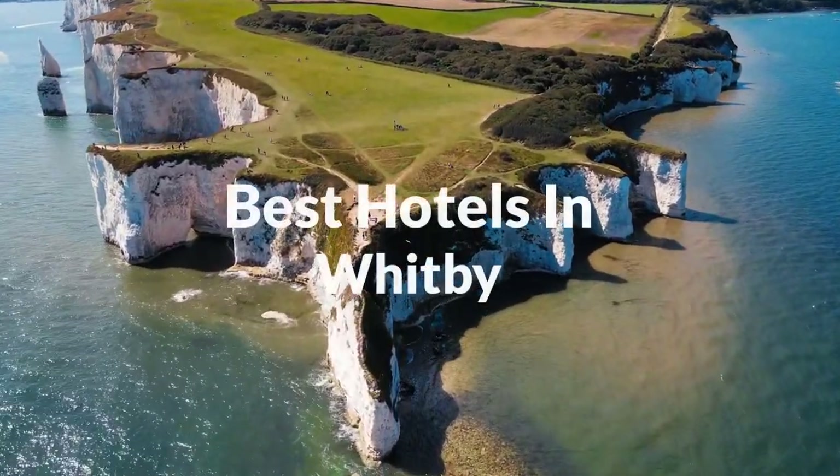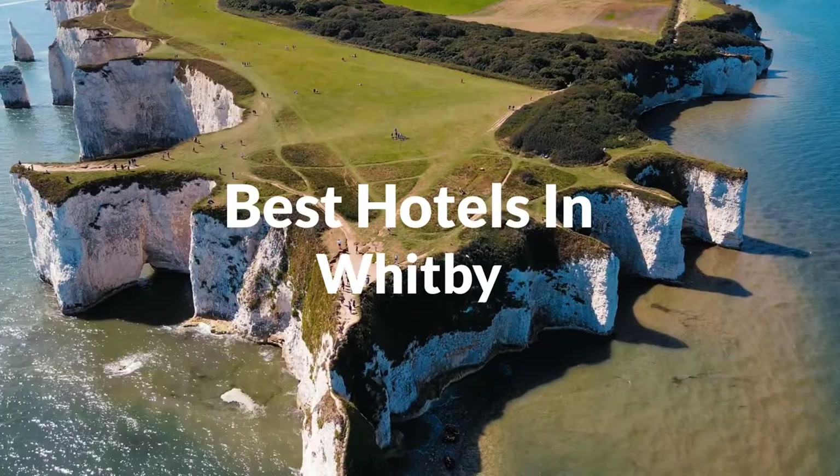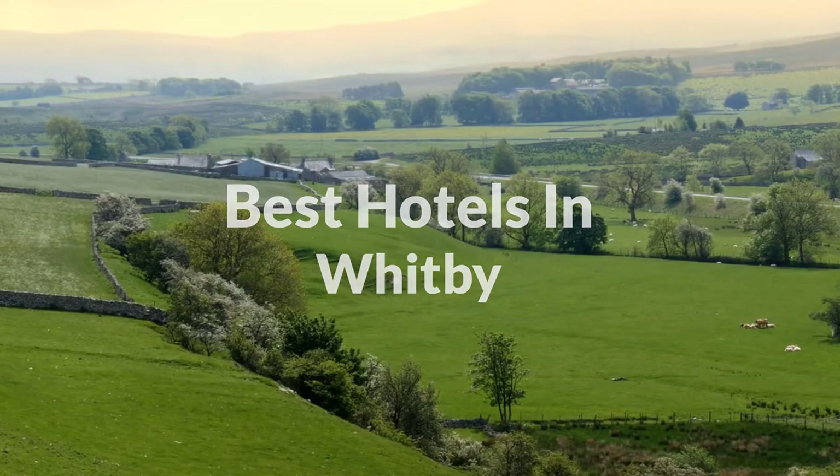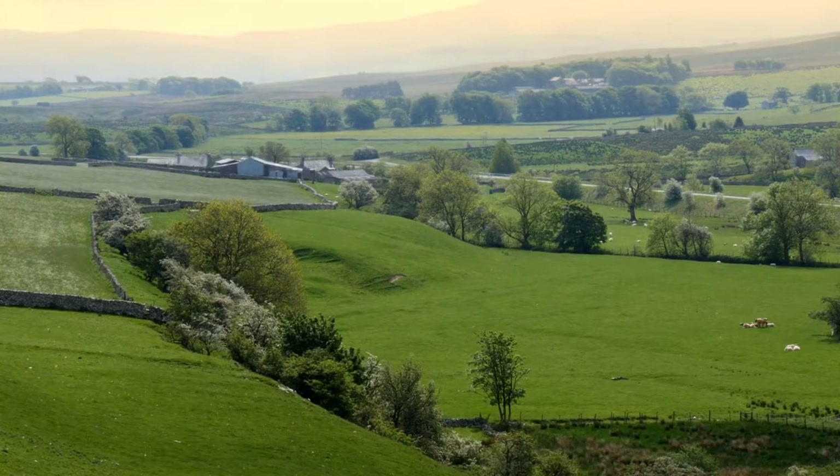In this video, we will take a look at the 5 best hotels in Whitby. Whether you're traveling with your family, as a couple, for a business trip, or looking for something budget-friendly, we got you covered.